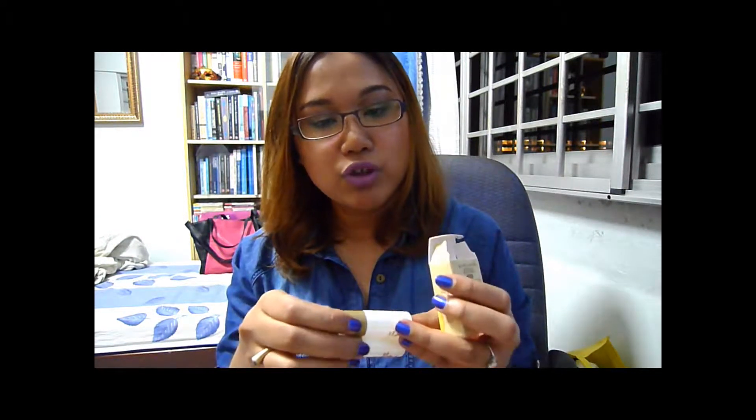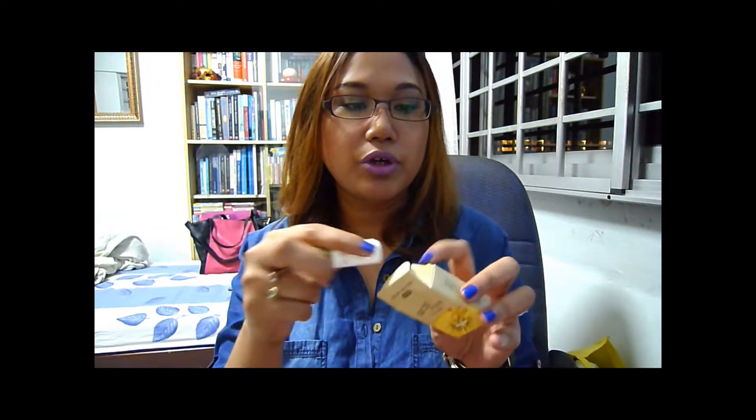The first product I'm pulling out is by Skin Food. I got some Skin Food samples in my Bella Box last month, but this is the Gold Kiwi Gift Set. Opening it up, I have two little samples: the Gold Kiwi Emulsion and the Gold Kiwi Toner. It's a very cute set. The last one I got with Bella Box was the Gold Caviar set.